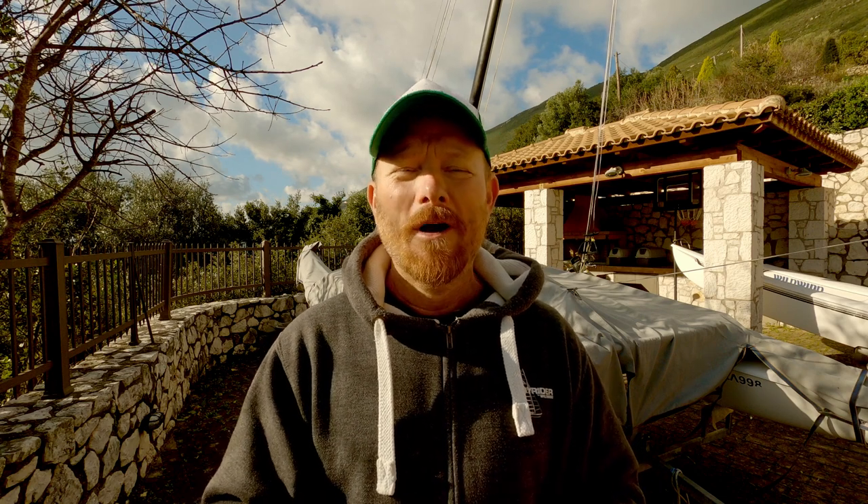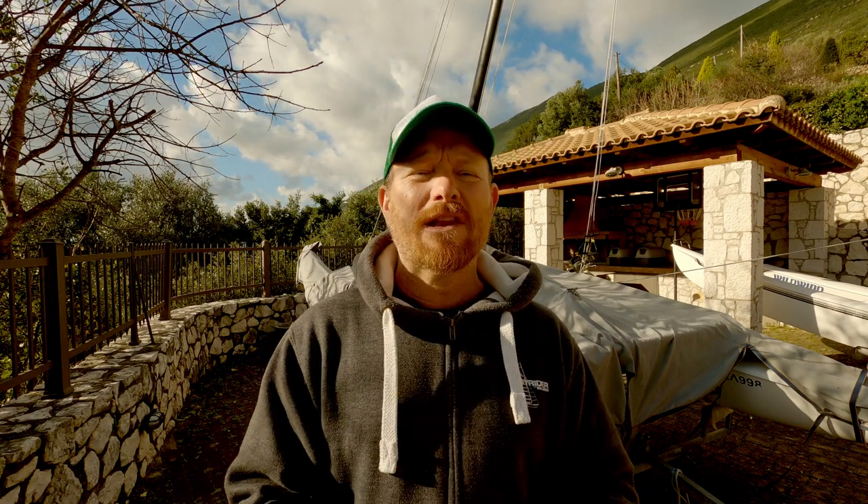I'm coming to you from Wild Wind in Vasiliki on the Greek island of Lefkas, where it's not as cold as it is everywhere else. I've had quite a lot of communication from people in Canada who are dealing with very low temperatures — hang in there, guys, wrap up warm. I'm sure before too long the ice will thaw and you'll be able to get out sailing again. For now, we're taking a look at some sailing in the USA — we're pirate-themed this week, you'll see what I'm talking about.